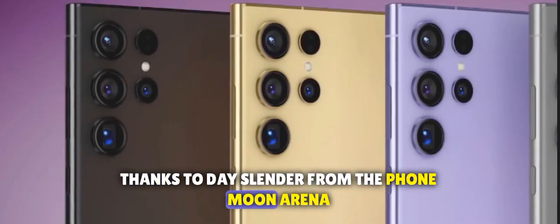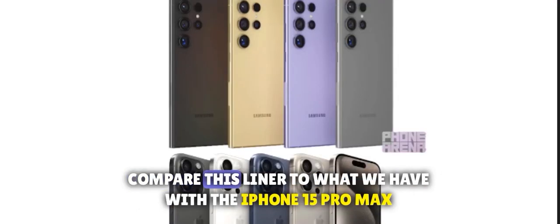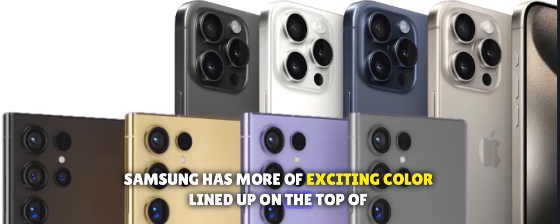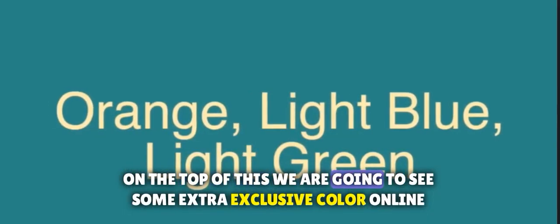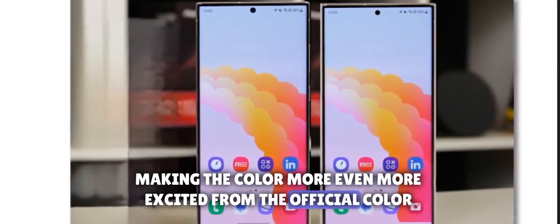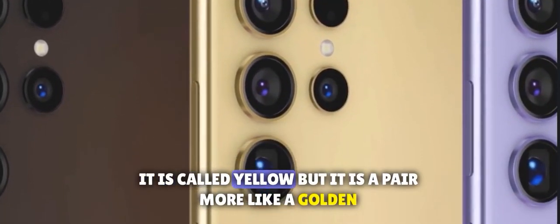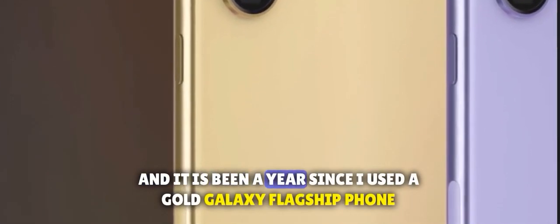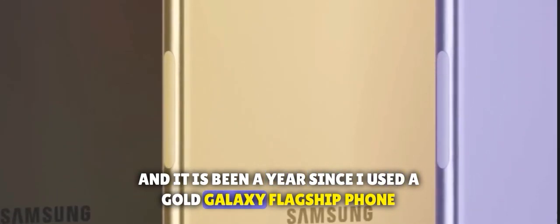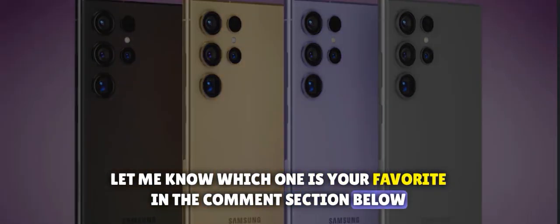Thanks to today's render from Phone Arena, this is how the official Galaxy S24 Ultra colors could look. Comparing this lineup to what we have with the iPhone 15 Pro Max, Samsung has a more exciting color lineup. On top of this, we are going to see some extra exclusive colors online, making the options even more exciting. The yellow color looks pretty amazing — it's called yellow, but it appears more like a golden tone. It's been a year since I used a gold Galaxy flagship phone, so this is definitely my early favorite color. Let me know which one is your favorite in the comments below.